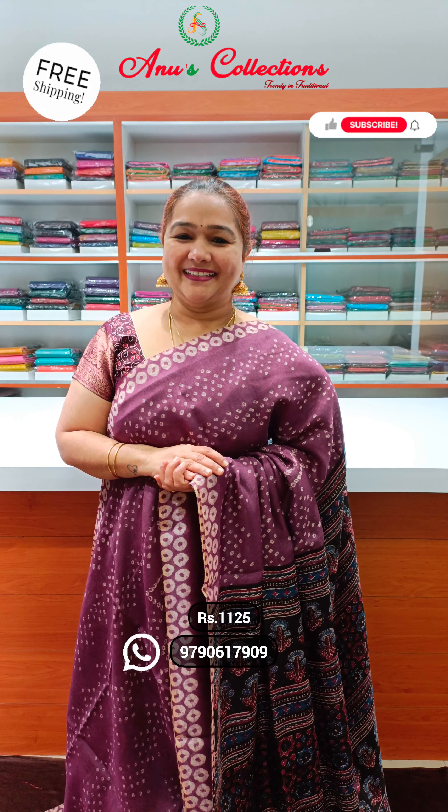Very pretty chanderi mix — hard over variety here in the video. Excellent variety, really comfortable, lightweight, and maintenance also very easy. Flowy sari — you will get a screenshot on WhatsApp. I will see you in the next video. Next video will be another beautiful collection. Bye-bye.